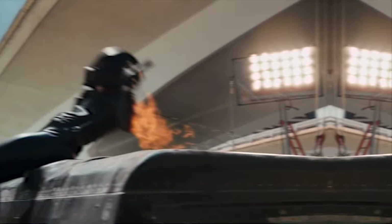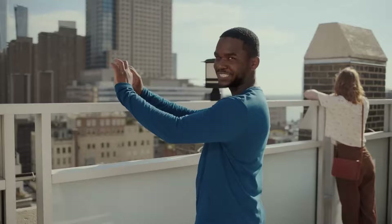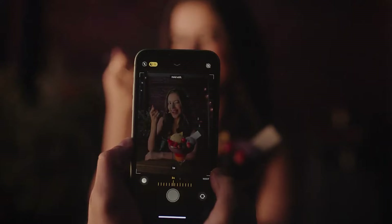Rumors are swirling that Apple is testing a new anti-reflective optical coating technology for future iPhone cameras. This technology could significantly improve photo quality by reducing artifacts like lens flare and ghosting. This information comes from a news aggregator account on the Naver blog, citing a company source within Apple's supply chain.